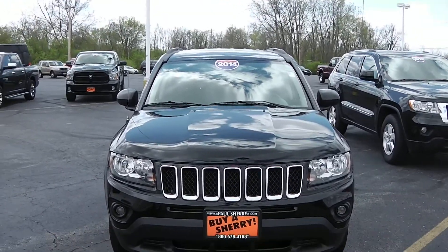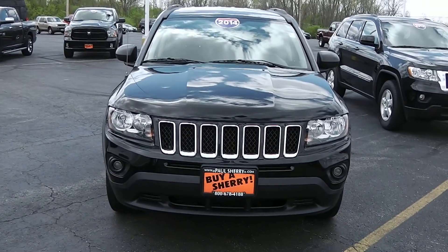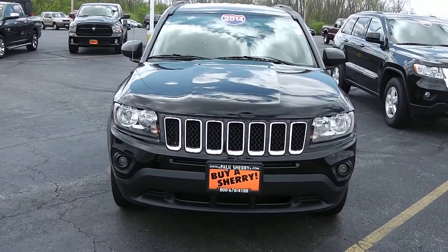This is a 2014 black Jeep Compass. It has a chrome front grille along with black mesh, and it does come with fog lights.